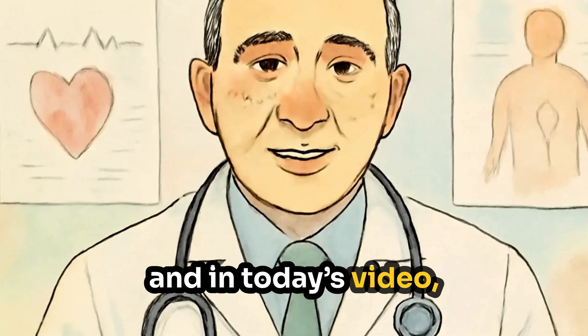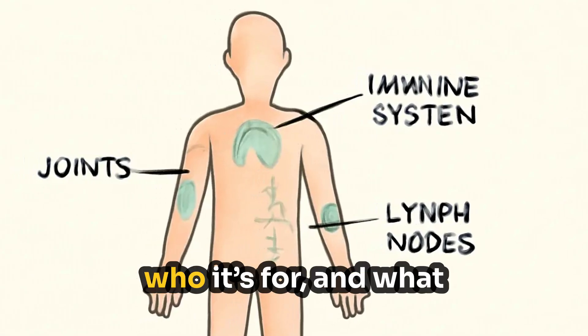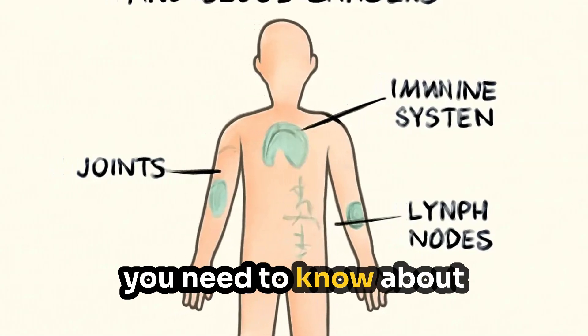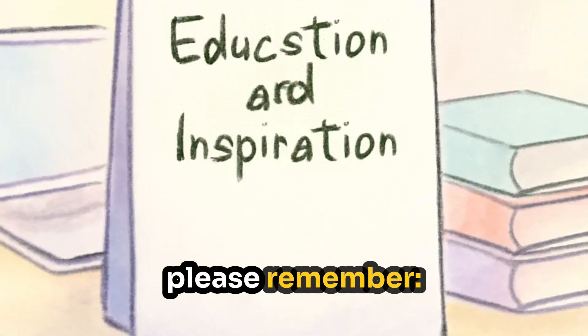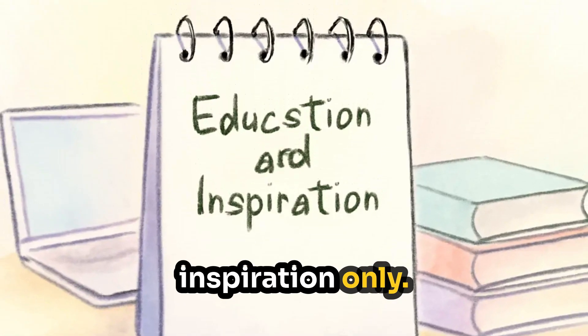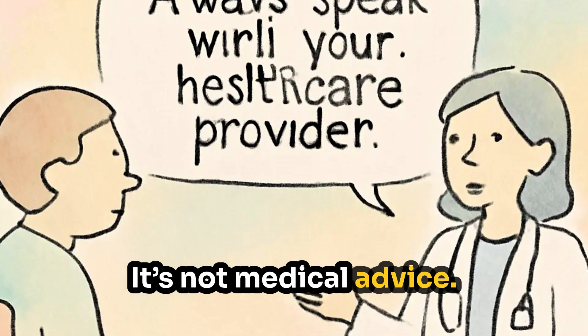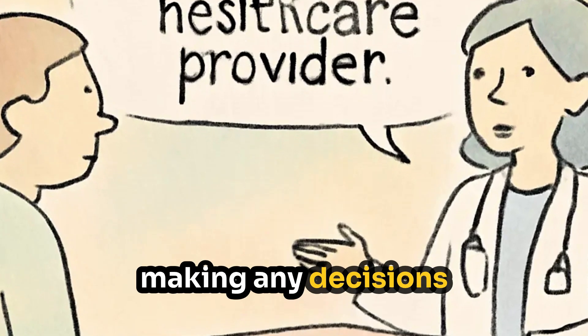In today's video, we're diving into what Rituxan does, how it works in your body, who it's for, and what you need to know about safety and effectiveness. Before we begin, please remember this video is for education and inspiration only — it's not medical advice. Always speak with your healthcare provider before making any decisions about your treatment.